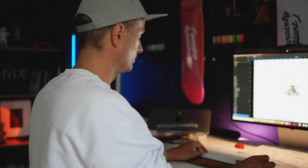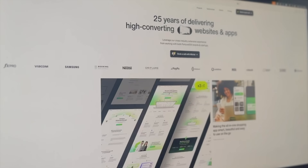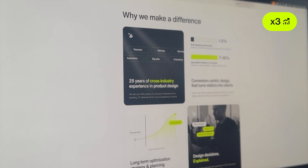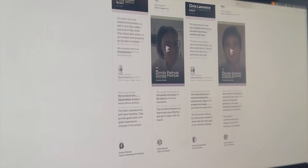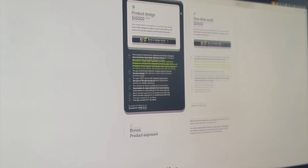Three years of A-B testing and talking to all of our clients have led to this — our new website. And it is so far performing three times better than the old version. I'm going to walk you through what changed from the old version to the new version, why it works, and why I broke some of my own rules here.